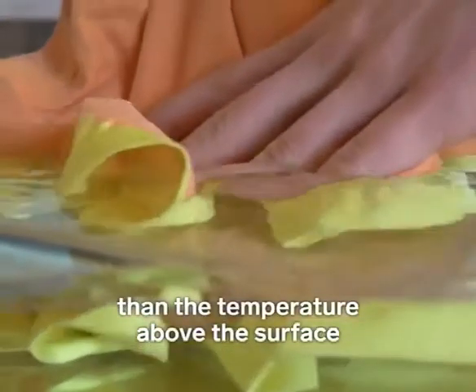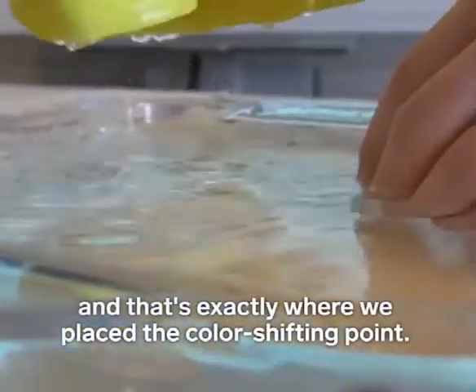Water is colder than the temperature above the surface, and that's exactly where we placed the color-shifting point.